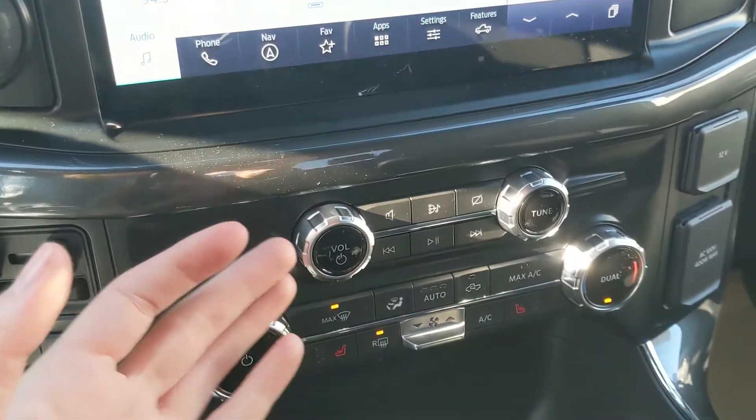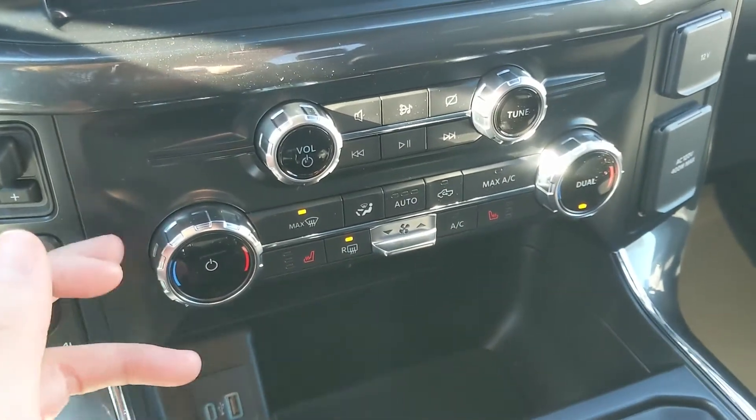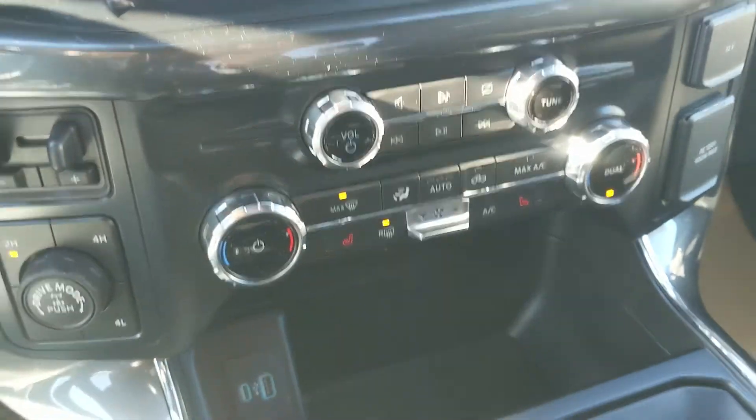Moving down you have your media controls and then your climate controls with dual zone front climate and heated front seats so you can stay cozy.